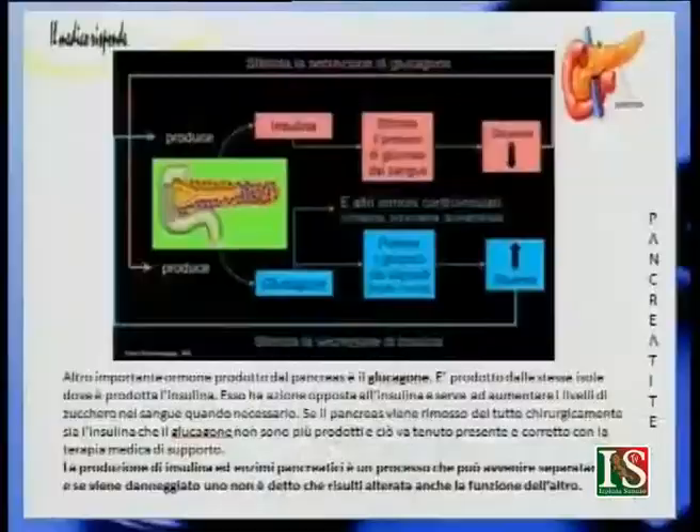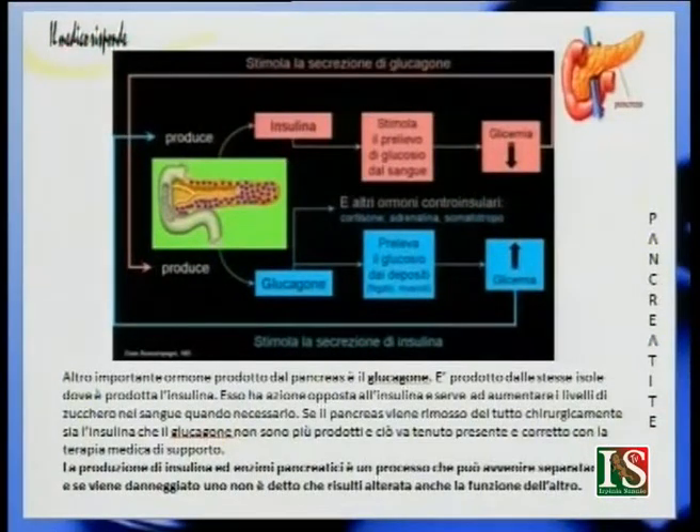Anche il glucagone è prodotto dalle isole di Langerhans. Ha un'azione opposta a quella dell'insulina e serve ad aumentare i livelli di zucchero nel sangue quando è necessario. Se il pancreas viene rimosso chirurgicamente, sia l'insulina che il glucagone non sono più prodotti e ciò va corretto con la terapia medica. La produzione di insulina ed enzimi pancreatici può avvenire separatamente: se viene danneggiato uno, non è detto che risulti alterata anche la funzione dell'altro.